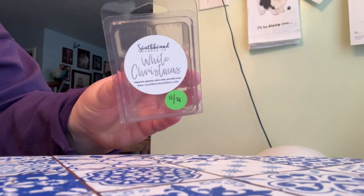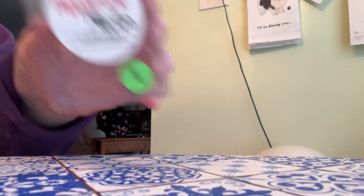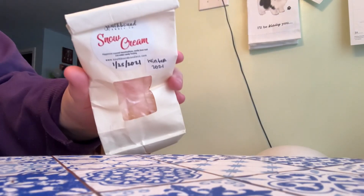Then we get into clamshells. From Southbound Candle Co., I have White Christmas — Peppermint, Spearmint, Cotton Candy, and Vanilla Cream. I love this one and I'd definitely repurchase. We have Peppermint Mocha, another one I loved — Light Milk, Fresh Mint Leaves, Peppermint, Sweetened Coffee, Hot Cocoa, and Vanilla Cream. I would repurchase this one. And then we also have a Bakery Bag in Snow Cream — Peppermint, Sugar, Marshmallows, Vanilla Bean Noel, and Cotton Candy Frosting. I really liked this one and would repurchase it as well.